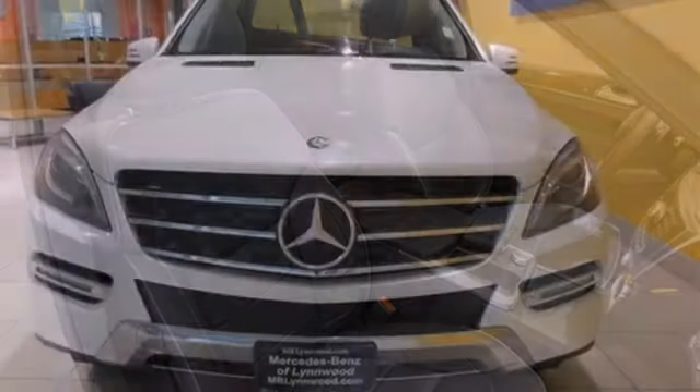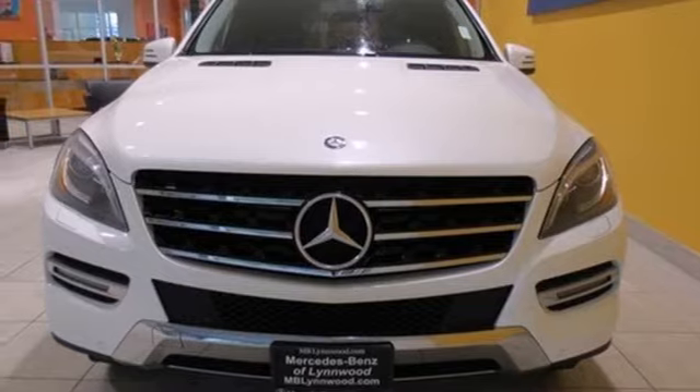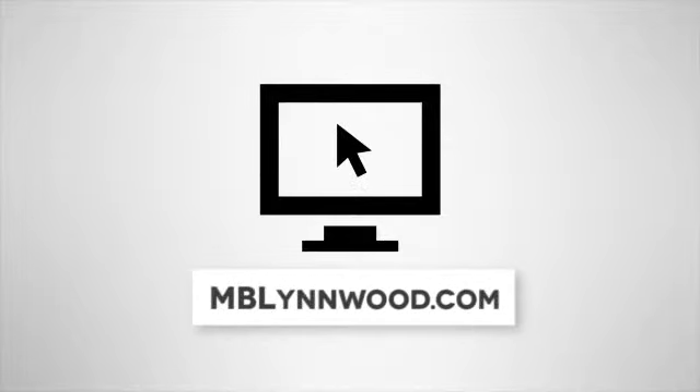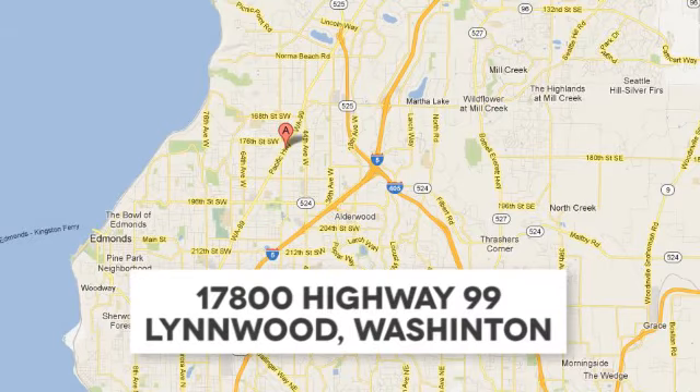Be a part of the legendary Mercedes-Benz legacy in this M-Class. Call us at 425-673-0505, online at mblynwood.com, or stop in and visit at 17800 Highway 99.